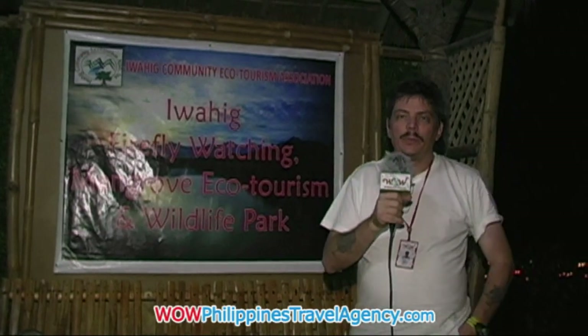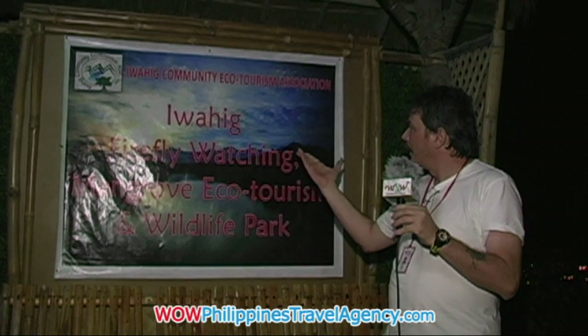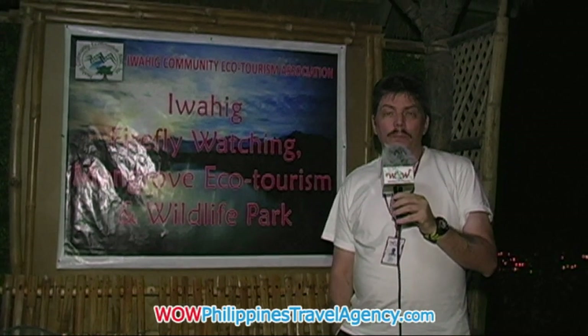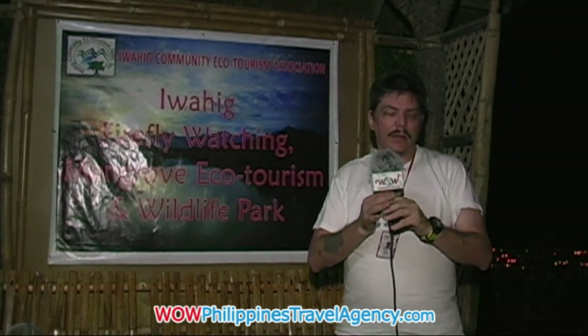Hi, I'm Rick St. John with Wild Philippines Travel Agency and we're here today at the Iwagon River Firefly Watching Eco Tour and it's about 8:30 at night right now.